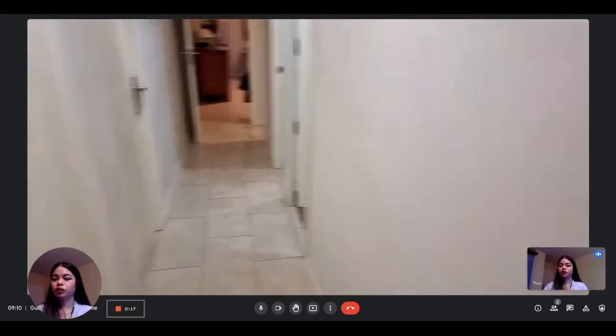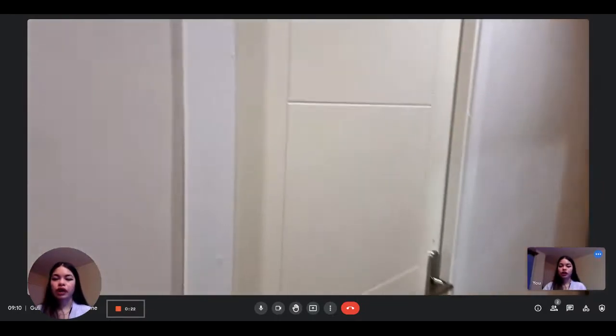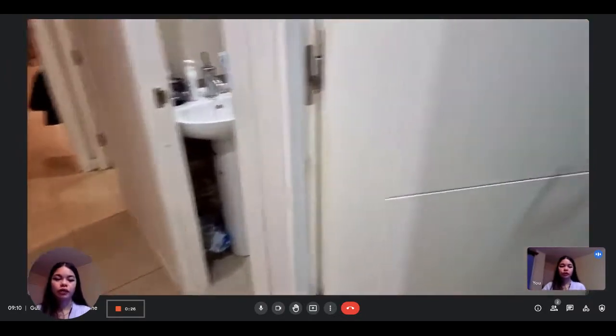This is what you see when you first enter. You have the corridors, and you have two of the bedrooms here. Right now we cannot see them because they're occupied.